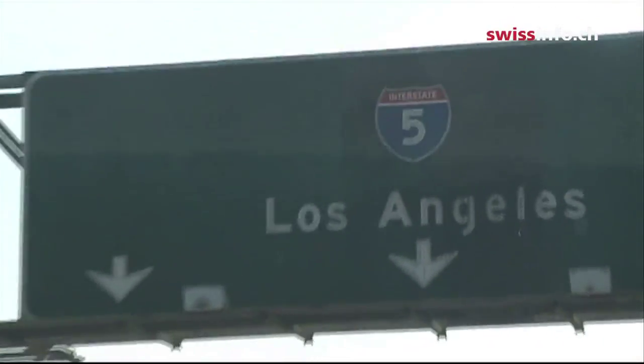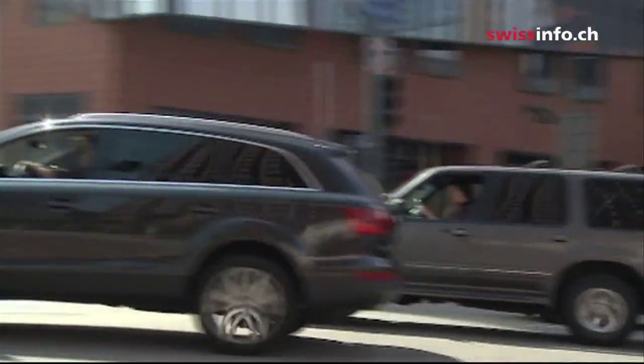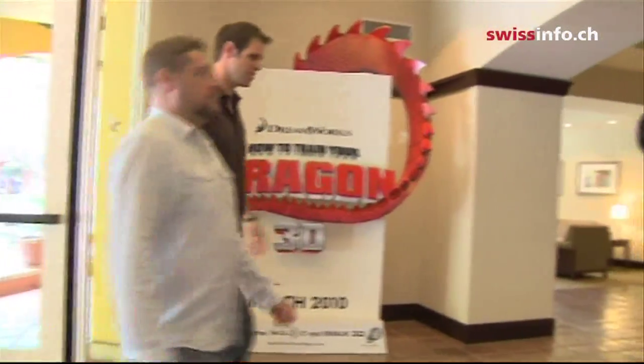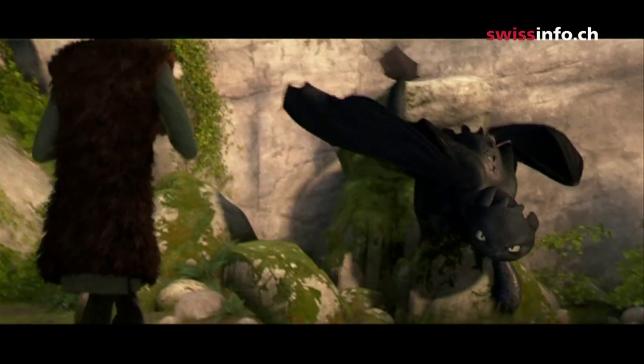Otto originally planned to become a banker. But after he finished his apprenticeship, he changed tack and became an artist instead, visiting the Zurich University of the Arts, then doing an internship with Walt Disney Feature Animation in Paris. That was where he was spotted and offered a job as an animator by DreamWorks.